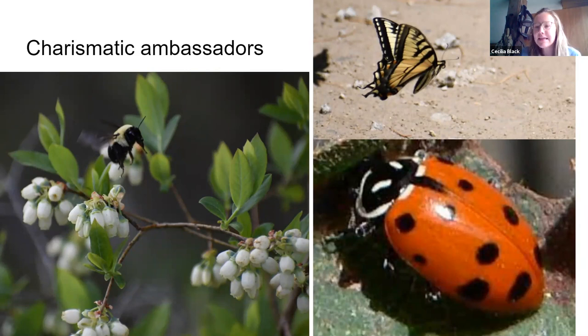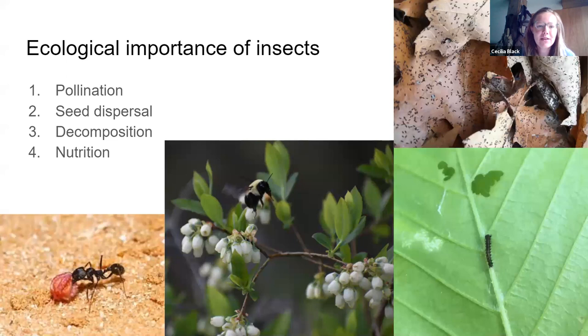Now we're going to talk a little bit about the ecological importance of some iconic species. I tried to choose some of the underdogs — ones we don't talk about quite so much — just because there are so many insects out there and so many different relationships, and some of them get a lot more of the limelight than others. The four things I'm going to focus on today are pollination, seed dispersal, decomposition, and nutrition.